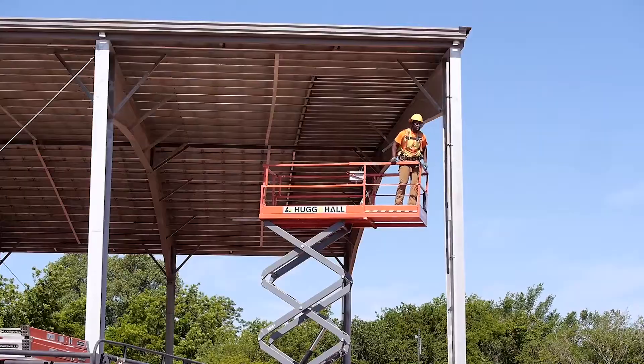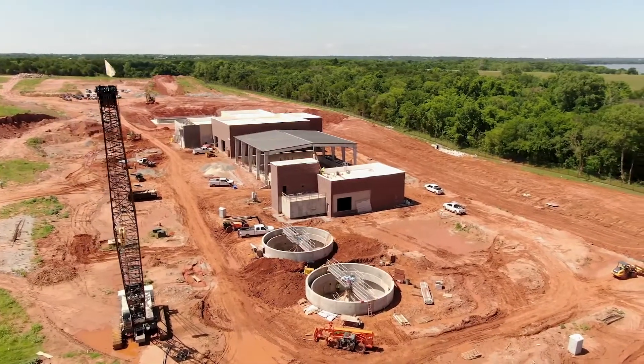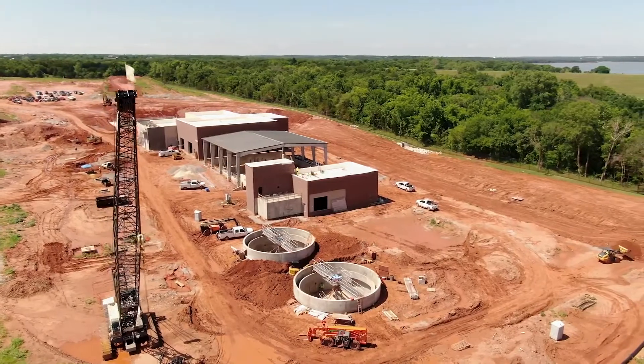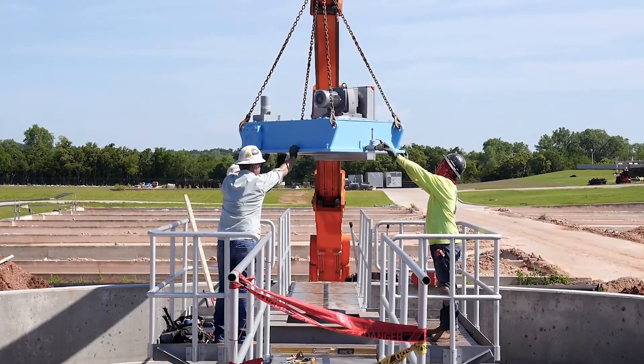Several construction improvements for Edmond's water system are underway. These different projects are necessary to meet Edmond's current and future water needs, as well as providing for increased system reliability. We provide a lot of water for the citizens of Edmond, and that's part of our responsibility. We take that seriously and we try to stay ahead of the curve in order to create enough for the needs of the citizens of Edmond as we grow.